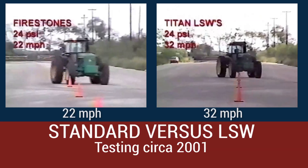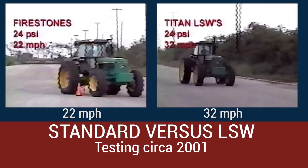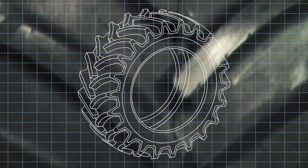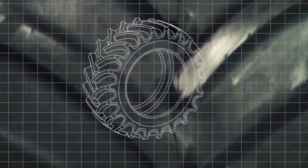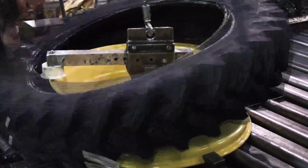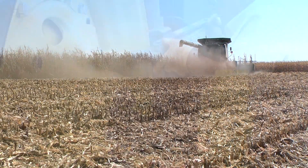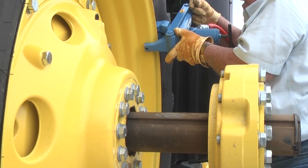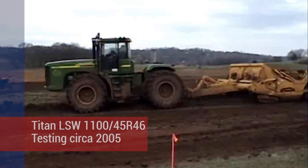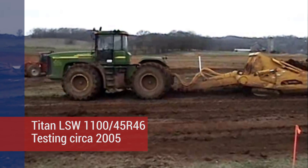Despite all the positive recognition from original equipment manufacturers and end users, industry-wide adoption of the LSW concept proved to be a challenge. OEMs were hesitant to list a product that no other tire manufacturer could provide a replacement for in the aftermarket, and adoption lagged. Titan slowed its aggressive product introduction efforts, but continued the research, development, and testing of LSW throughout the 2000s, waiting for the right time to once again move full speed ahead.